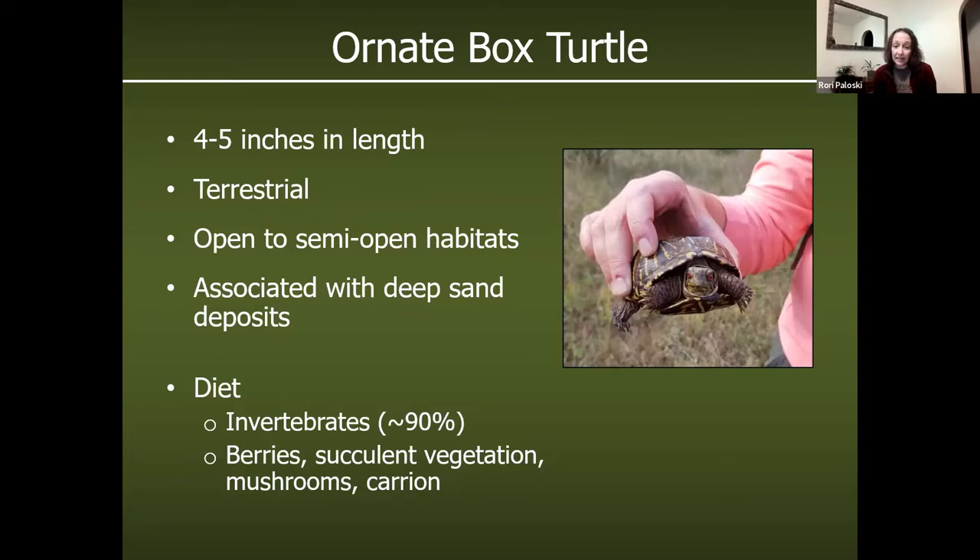Their diet consists mostly of invertebrates — the highest source of protein for them — easy-to-catch grasshoppers, worms, anything they can find. They also eat a significant amount of berries and succulent vegetation. I've seen one eating mushrooms with that orange mushroom juice all over its face. There have been one or two cases of them scavenging on roadkill as well, so they're pretty opportunistic feeders.